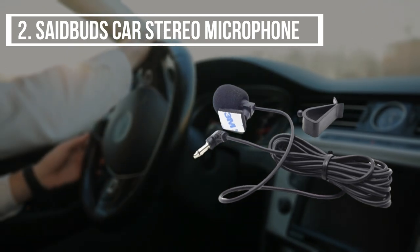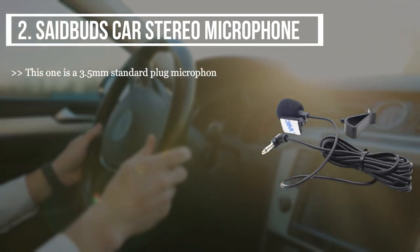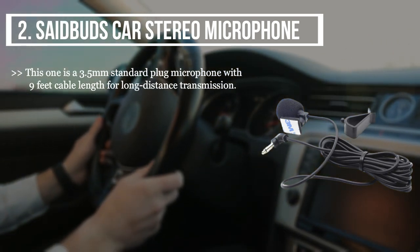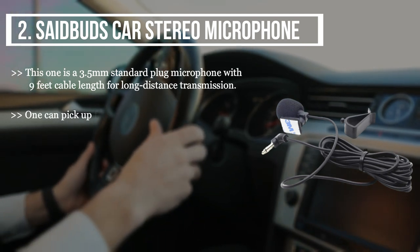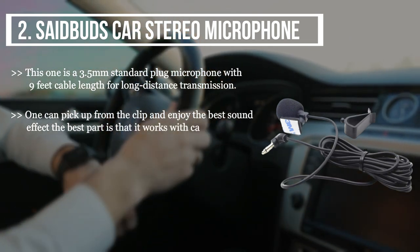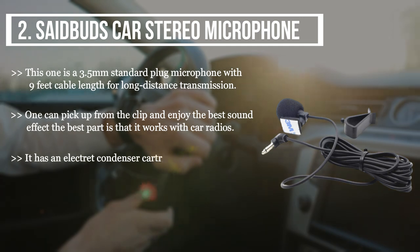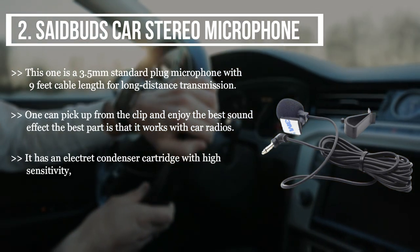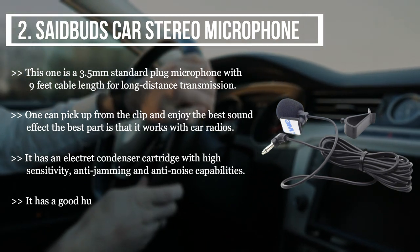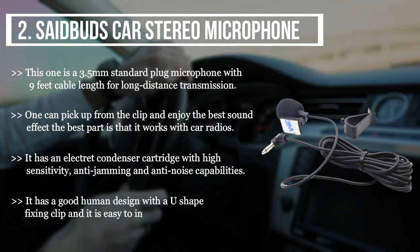The second product we have is the Said Buds car stereo microphone. This is a 3.5mm standard plug microphone with a nine-foot cable length for long distance transmission. One can pick it up from the clip and enjoy the best sound effect. It works with car radios and has an electric condenser cartridge with high sensitivity, anti-jamming, and anti-noise capabilities. It has a good ergonomic design with a U-shape fixing clip and is easy to install and use.